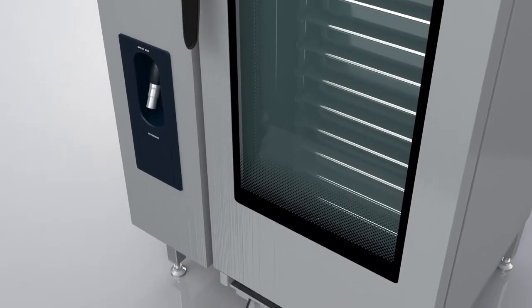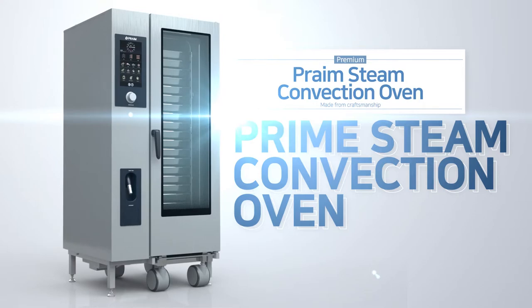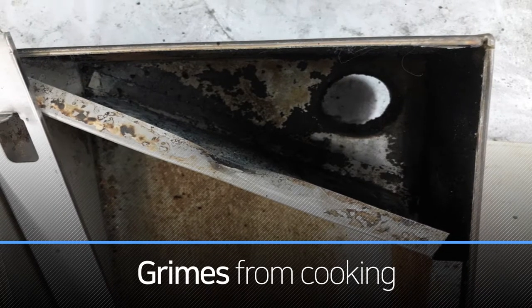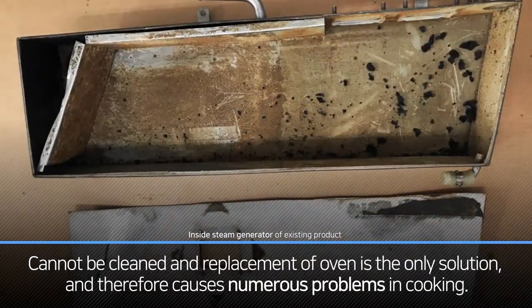The Prime Steam Convection Oven leads the transformation of a kitchen with craftsmanship for perfection in cleaning and cooking. Grimes from cooking can cause problems in combination with steam, and since this can only be resolved by replacing the oven, it causes numerous problems.